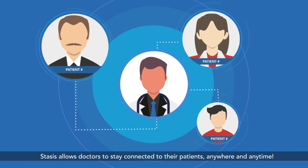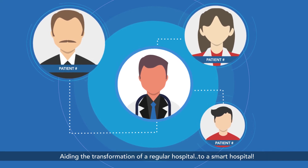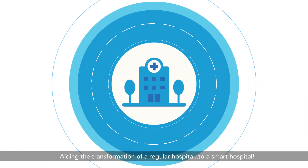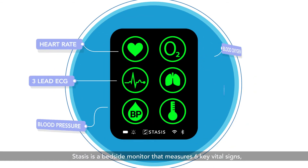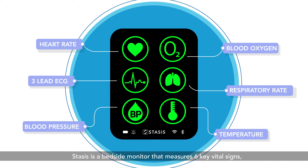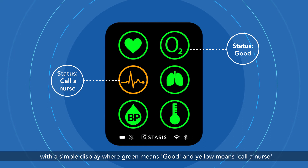STASIS allows doctors to stay connected to their patients anywhere and anytime, aiding the transformation of a regular hospital to a smart hospital. STASIS is a bedside monitor that measures six key vital signs with a simple display where green means good and yellow means call a nurse.